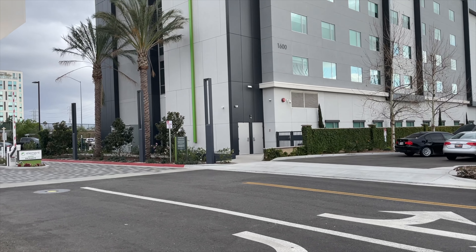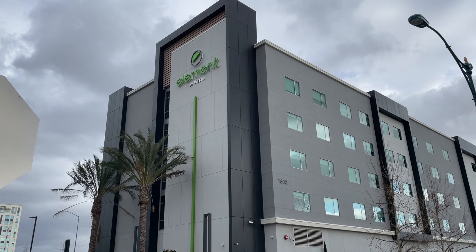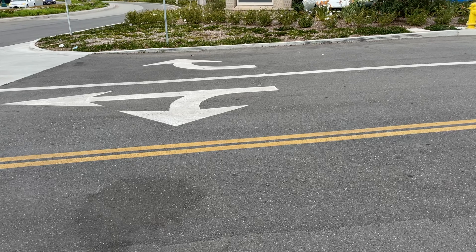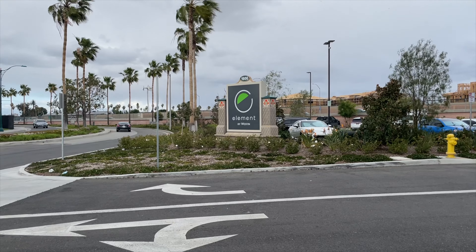Hi everyone, this is Jim and Crystal with Anaheim Park Tourist, and this video is our overnight experience staying at the Element Anaheim Resort area. We booked a king bedroom bunk bed suite, and this hotel is located at 1600 South Clementine Street in Anaheim.